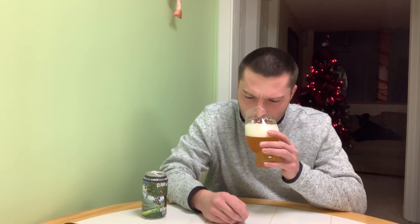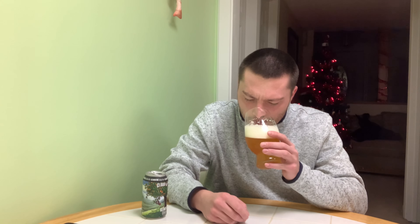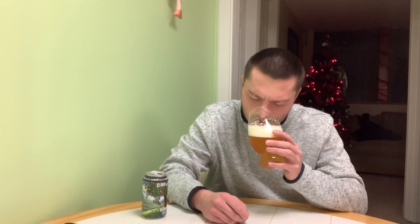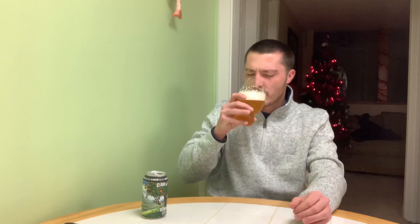Aroma — wow, there's a lot of orange and tangerine citrus on this with that clementine. You also pick up a lot of that Belgian yeast, like Belgian funk. Spicy, peppery, and that coriander. Nice floral, grassy notes as well, and some breadiness — that sweet malt.